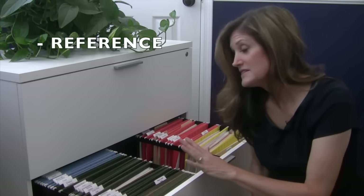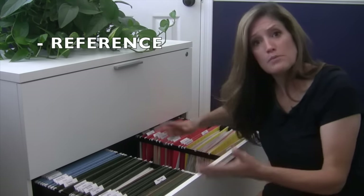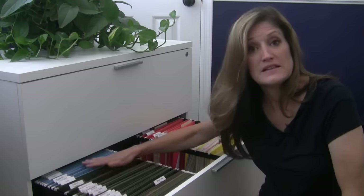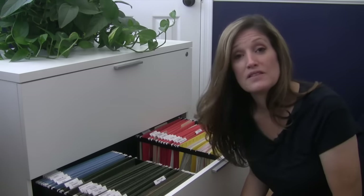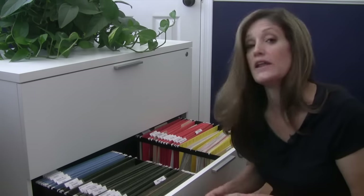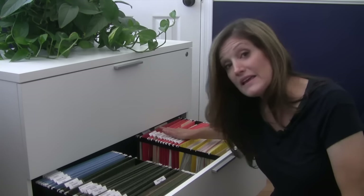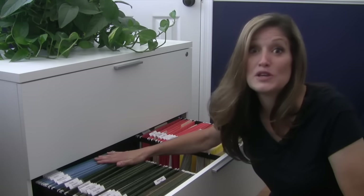The bottom drawer is my reference file — anything I might need to refer back to at some point that isn't a regular household matter. Some things are in alphabetical order in basic green files; others are categorized. For instance, my orange section is event planning, where I keep materials related to birthdays, bridal showers, baby showers, Christmas, and other holidays — old programs, games, and party ideas I can refer back to.